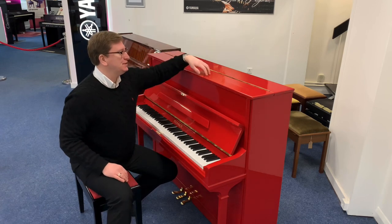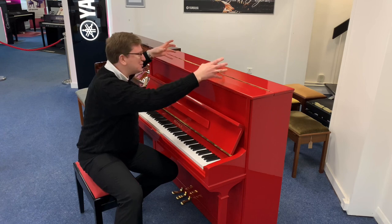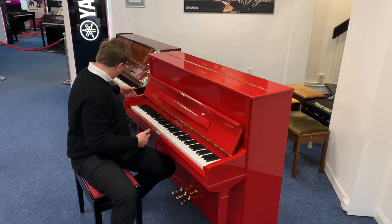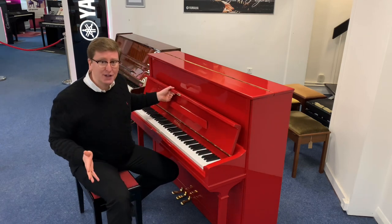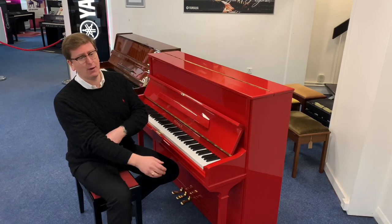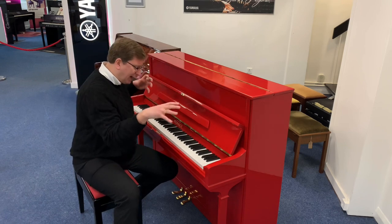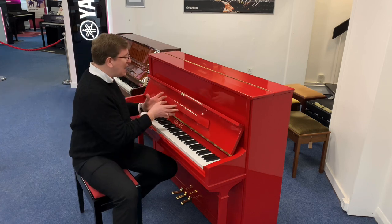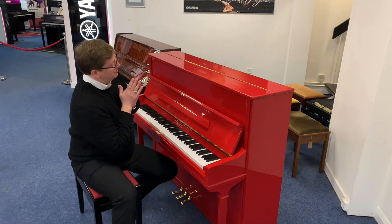Condition-wise, this piano is used. There are a few surface polishing scratches on the top — I think something was left on it at some point which has left some marks. There are a few marks on the cabinet as well. They didn't really show up in the pictures on our website, as it's hard to get them in the light, but there are definitely a few cosmetic marks on it.